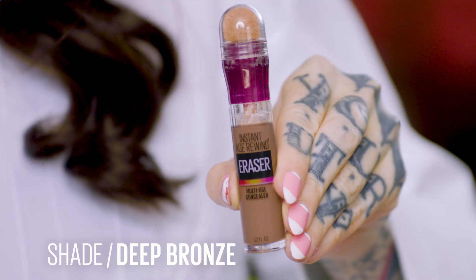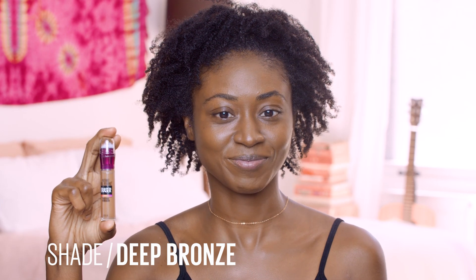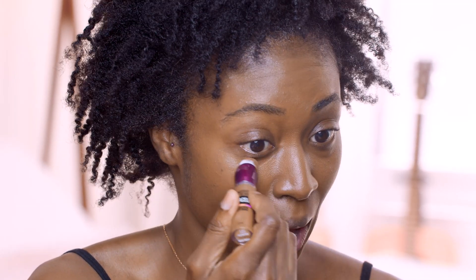We're going to move on to concealer. Do you have the Instant Age Rewind? I have deep bronze. We'll do under the eyes, a bit on the chin, a bit on the forehead, and one little stripe down the nose — we're going to highlight you. Let's see how it blends out; you can always take a bit away.